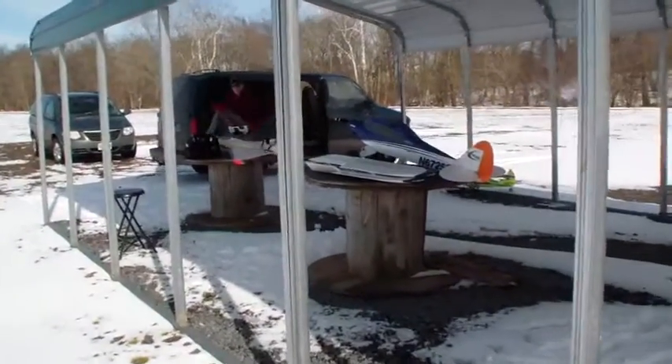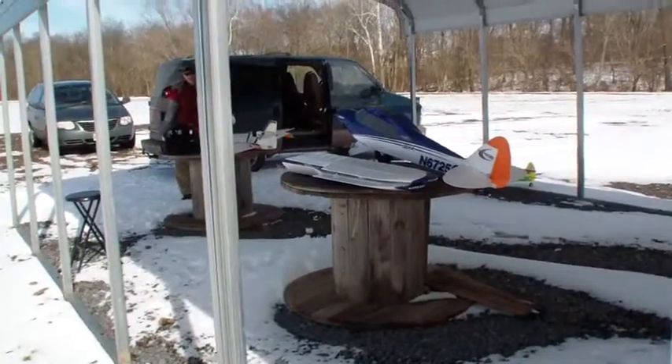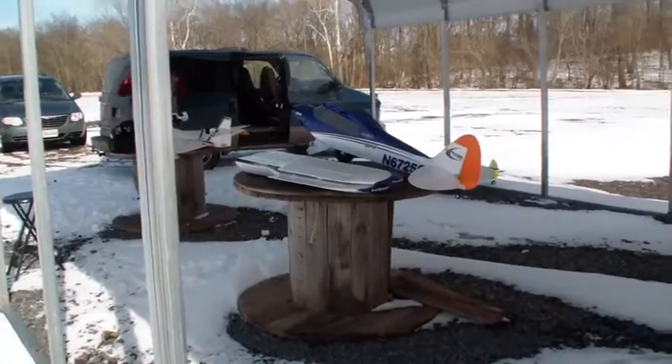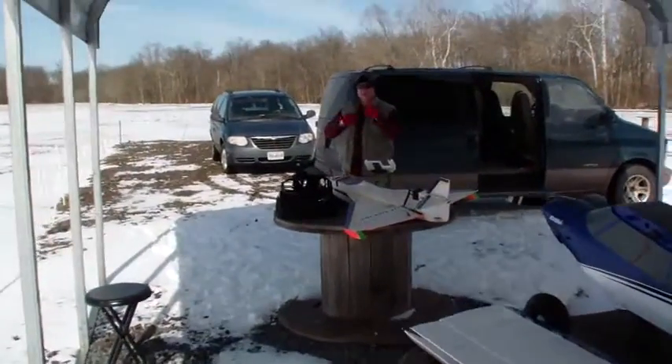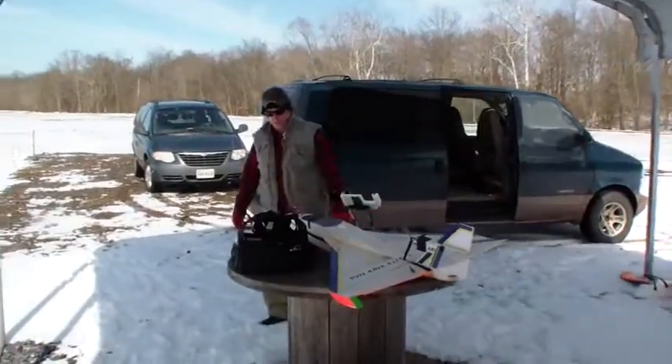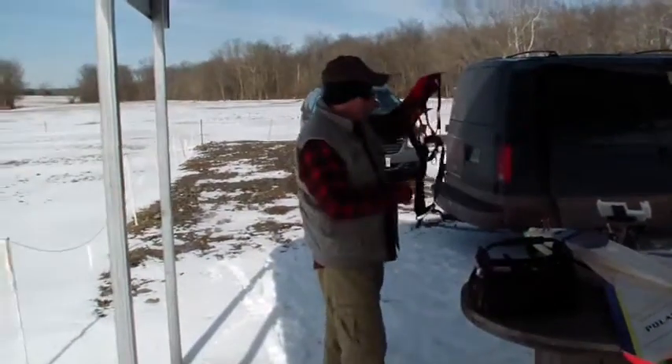Today we're going to get the Cub back flying. It says made in flight today, so hopefully we get a good video on that. He's got his Polaris over there — looks like a woodchuck from Canada.